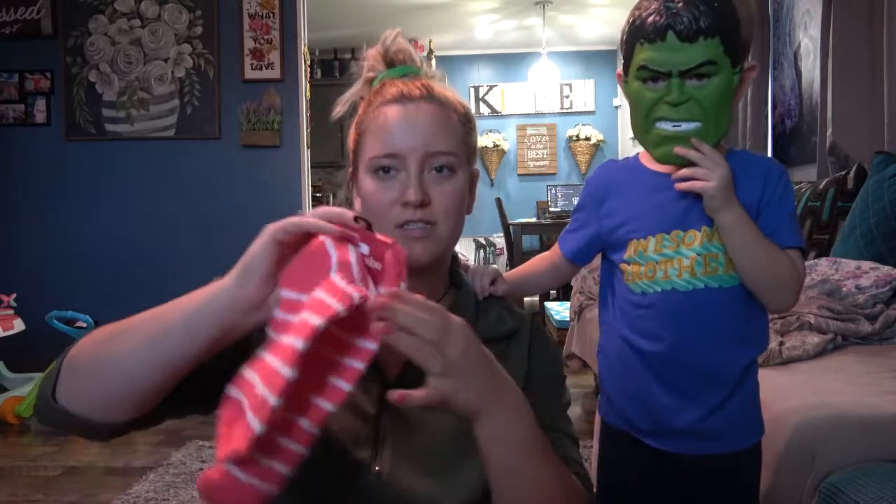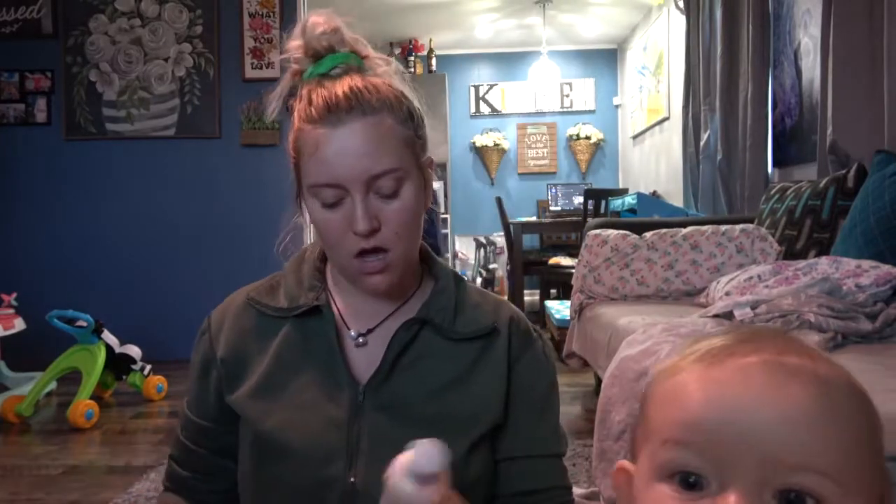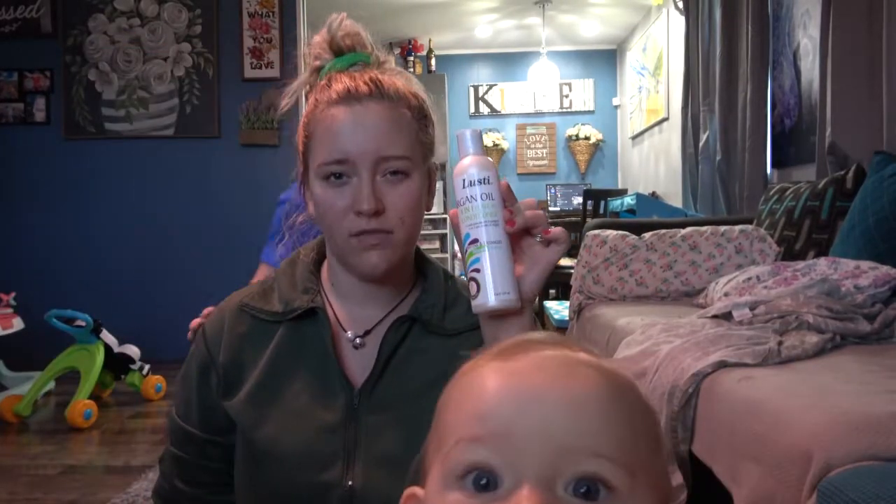I also got some fuzzy socks because I absolutely love socks and like things to be on my feet. And I grabbed some leave-in conditioner because I'm running low and just needed some.